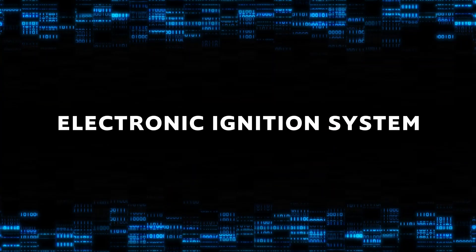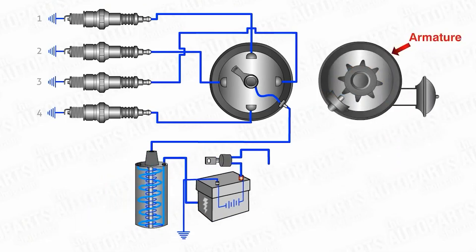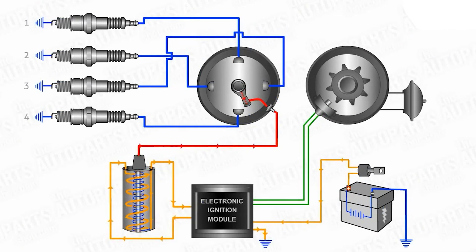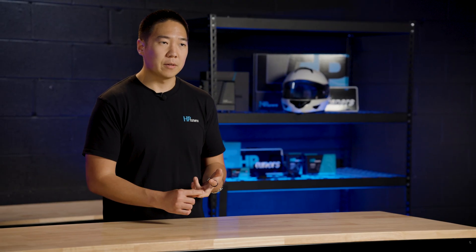Next, we have the electronic ignition system. This system replaces the mechanical distributor with electronic switches and single or multiple ignition coils to manage the timing and distribution of the spark. What does this mean for you? Greater reliability, fewer moving parts, and more precise control over ignition timing. Electronic systems are not only more efficient, but also provide better fuel economy and lower emissions. They can adapt to engine conditions, adjusting the spark timing in real time to ensure optimal performance under all operating conditions.